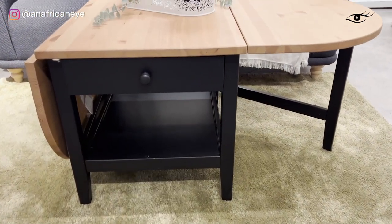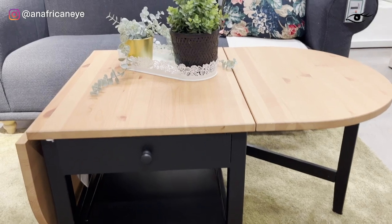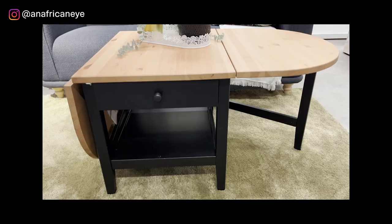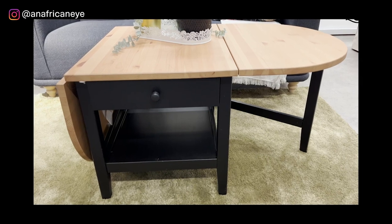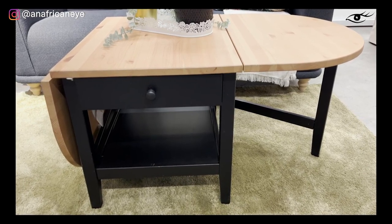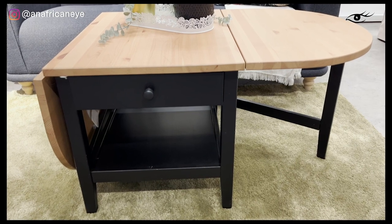I'm so excited by this drop leaf coffee table because it's multifunctional in terms of storage and the fact that you can extend it or make it smaller, so it will fit into any space. And it's got customization options — I'd personally paint it a brighter colour but leave the top natural.